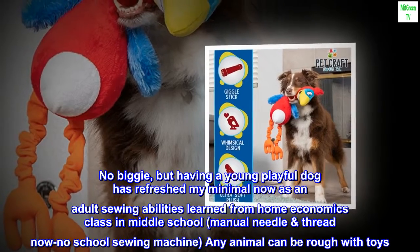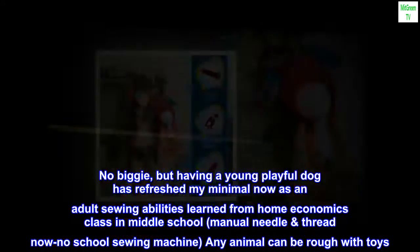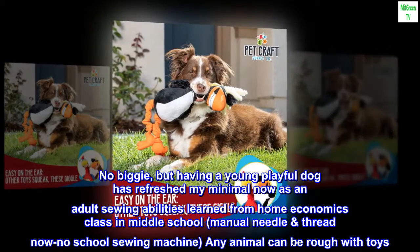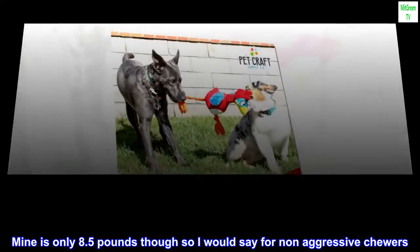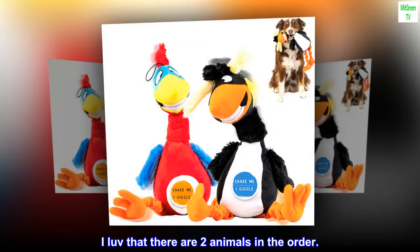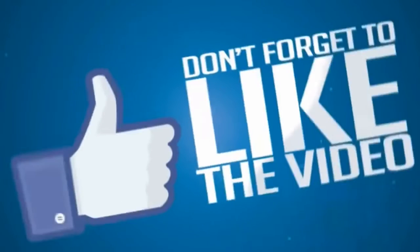No biggie, but having a young playful dog has refreshed my minimal adult sewing abilities learned from home economics class in middle school — manual needle and thread, no sewing machine. Any animal can be rough with toys. Mine is only 8.5 pounds though, so I would say for non-aggressive chewers. I love that there are two animals in the order. It's huge.